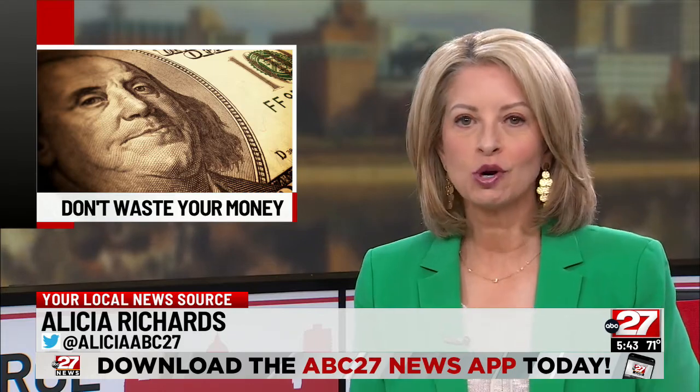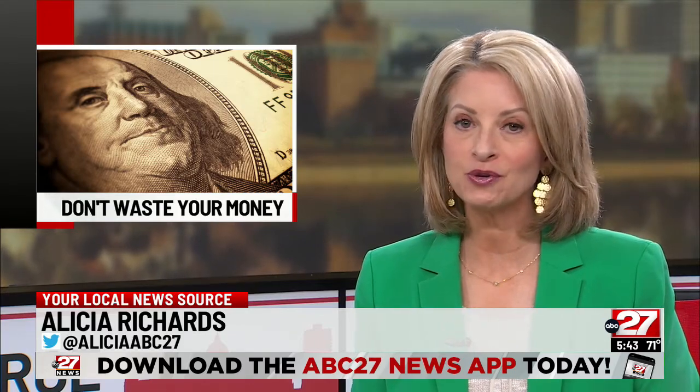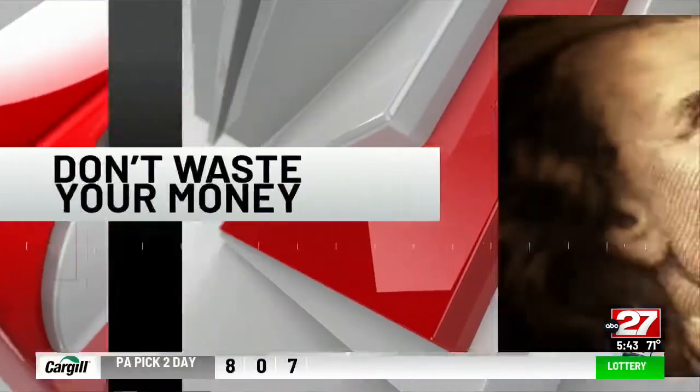Are you a serial returner, somebody who does a lot of online shopping and makes a lot of returns? Consumer reporter John Mattarise explains why those days may be ending in his Don't Waste Your Money report.